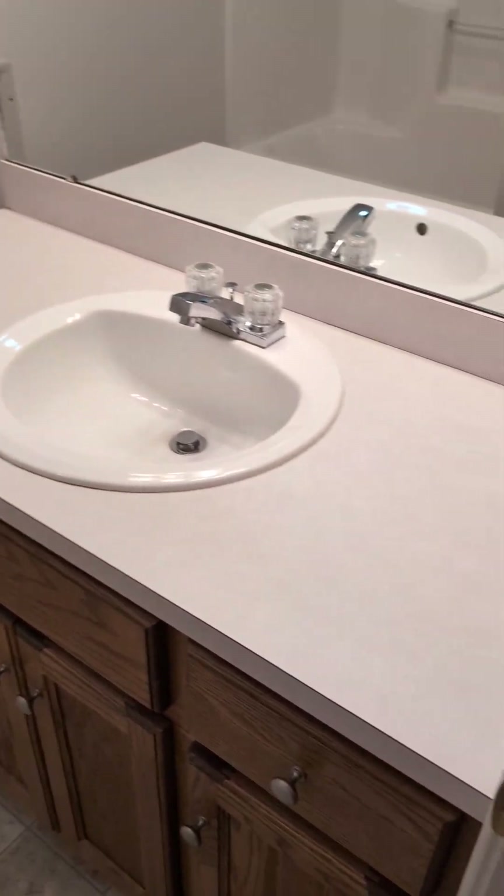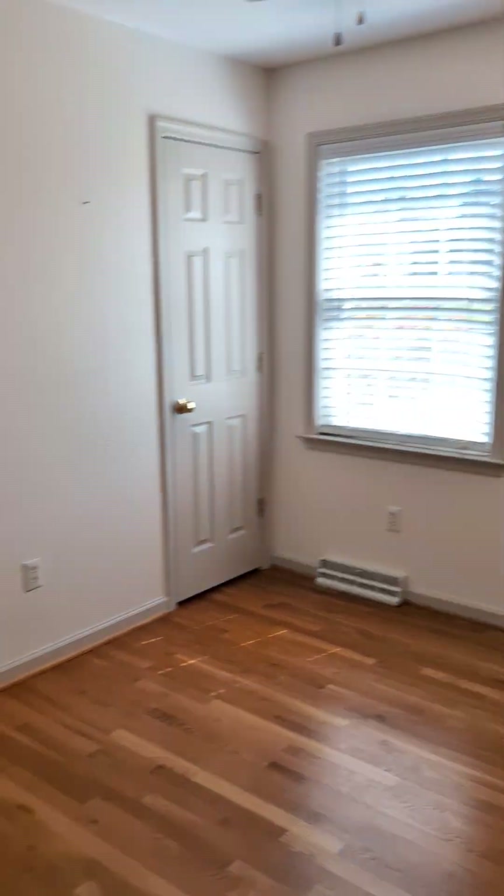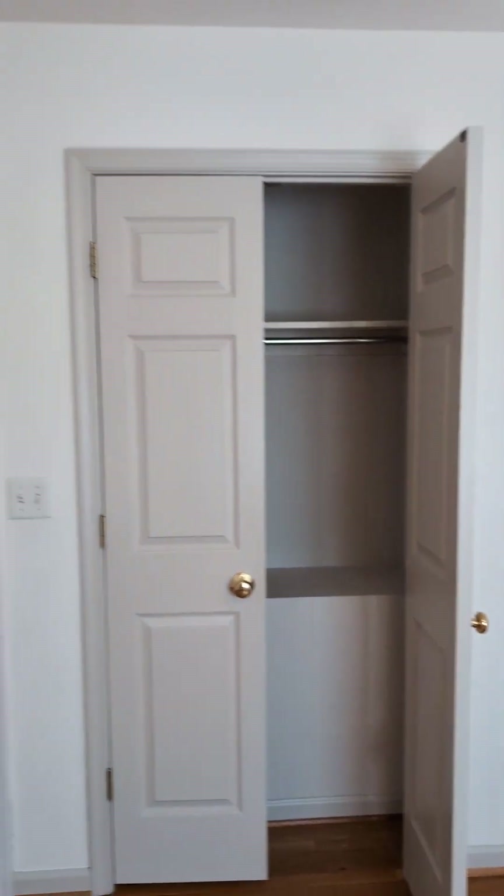Coat closet here. Single insert tub, which is nice. Smaller bedroom with dual closets.